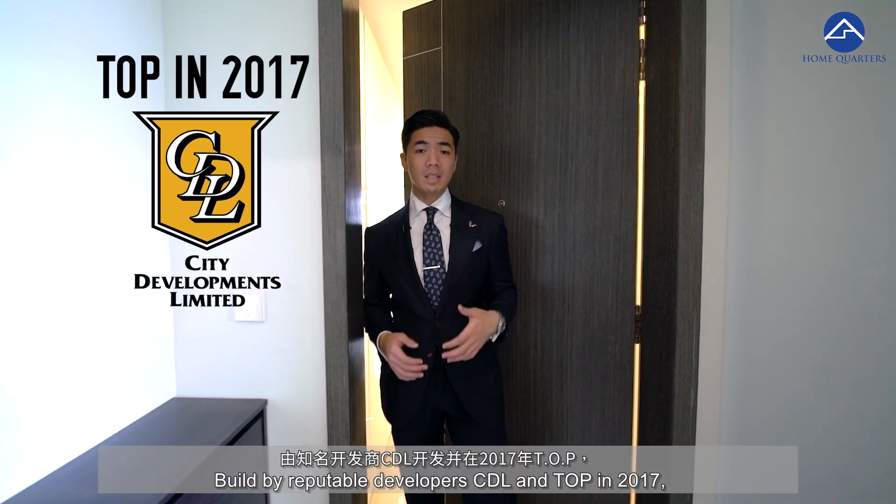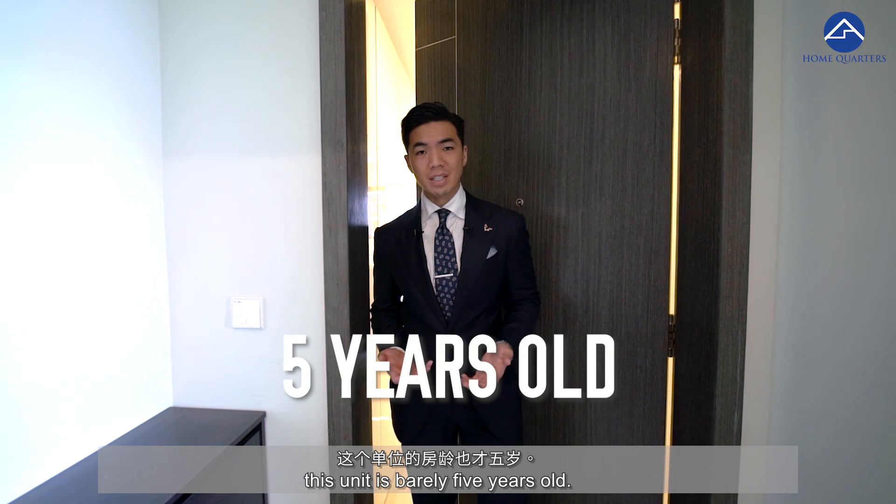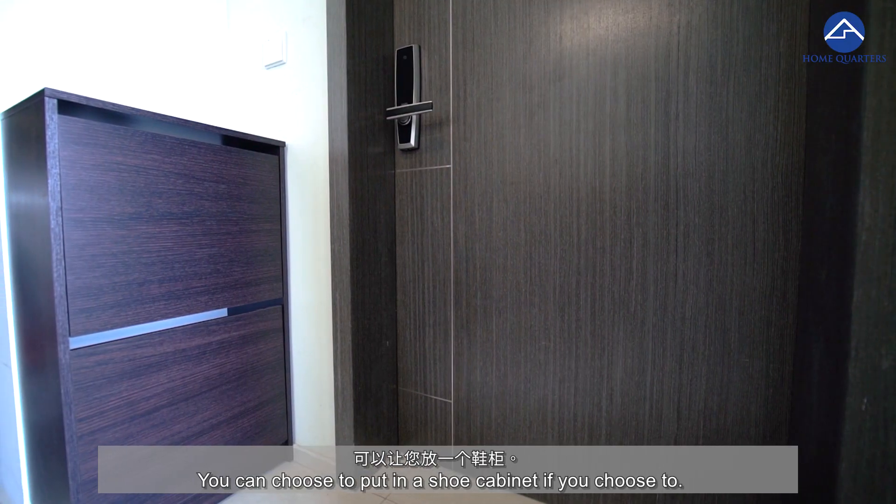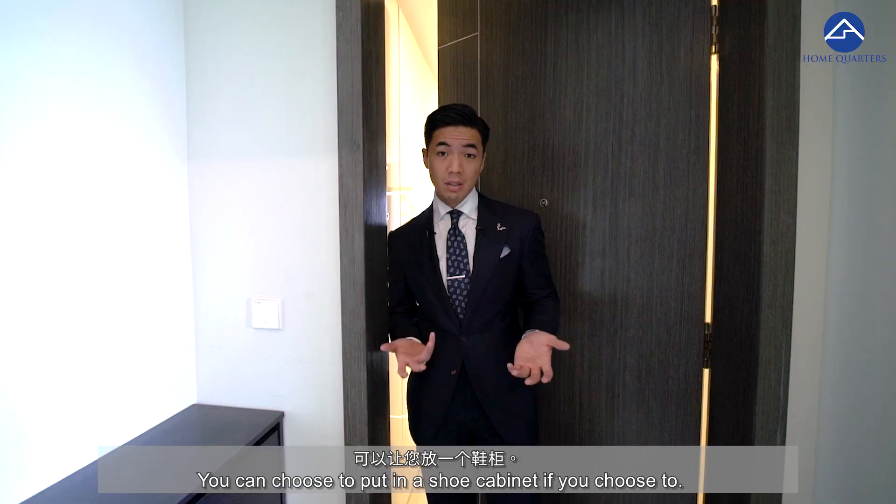Built by reputable developer CDL and TOP in 2017, this unit is barely five years old. Before you head in, you can see that there's a little bit of space here — you can choose to put in a shoe cabinet if you choose to.